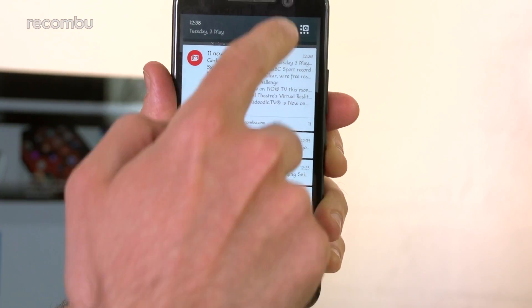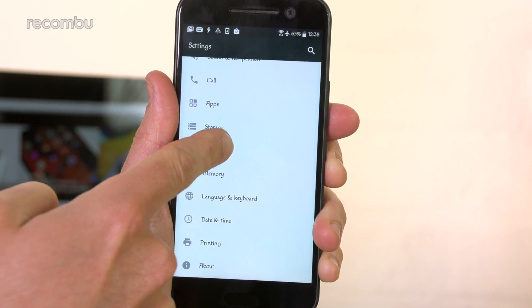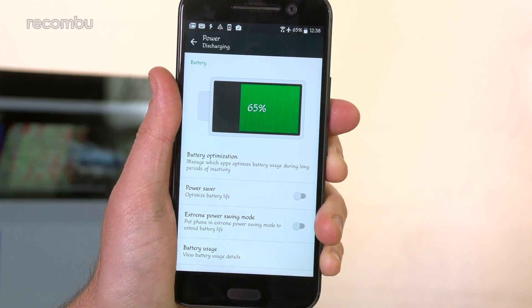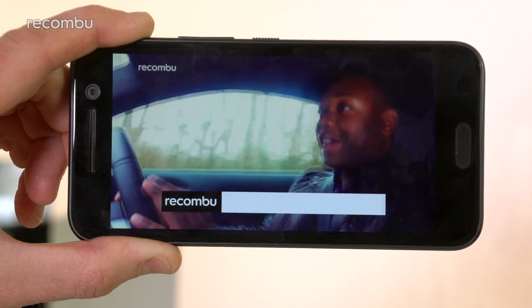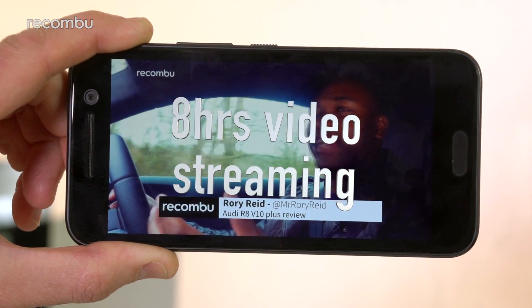As for battery life, the HTC 10 is more than a match for the S7 and LG's G5. You can comfortably make it through a full day on one charge, even with plenty of camera use and music streaming. And if you want to stream video non-stop over WiFi, you can still expect around eight hours of life — one of the better results that we've seen recently.